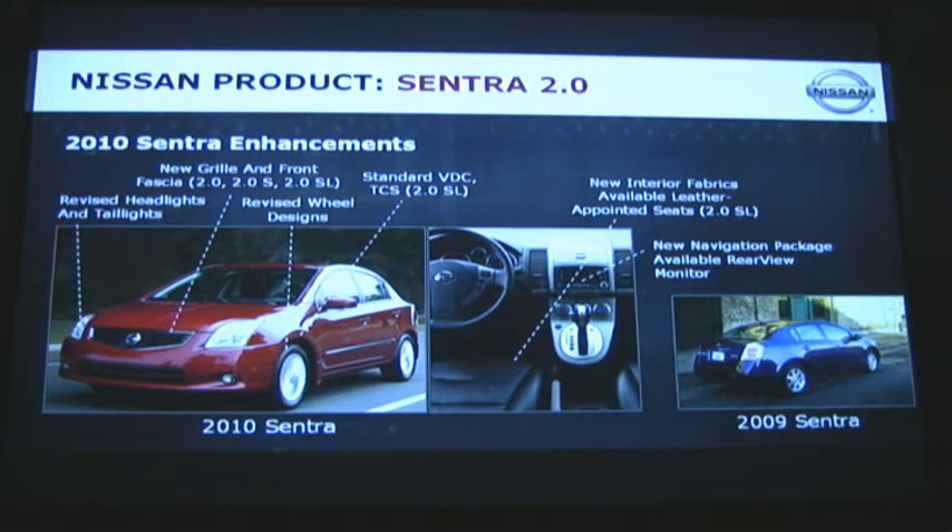The Sentra receives numerous enhancements for 2010, including a new grille and front fascia, revised headlights and tail lights, standard VDC on the 2.0SL model, new fabrics on the interior and available leather, and the new navigation system. The navigation system is a new high-content, low-cost navigation system that we developed with Bosch.